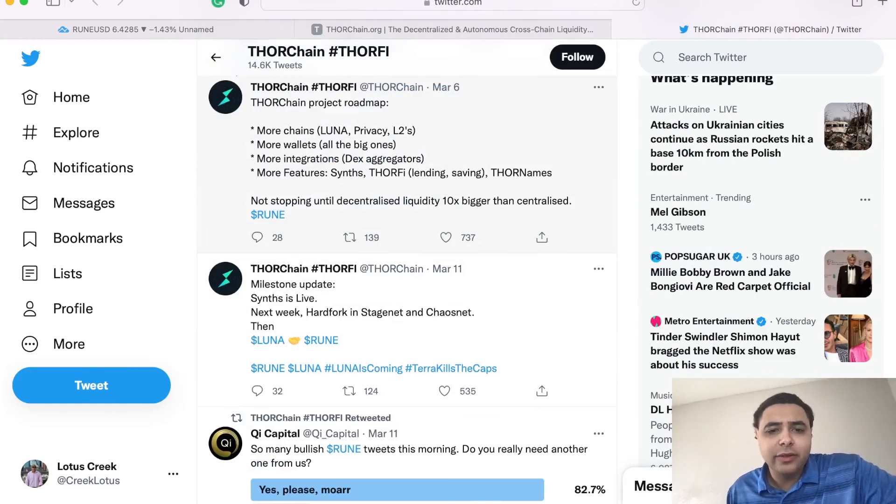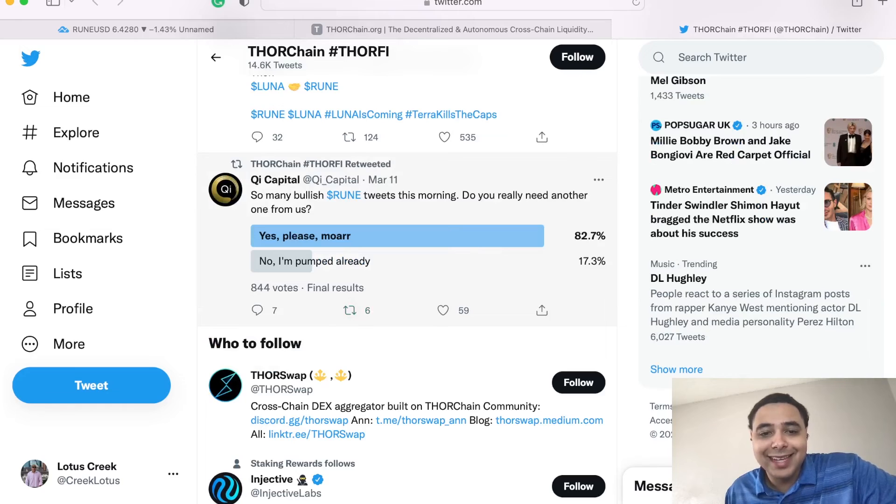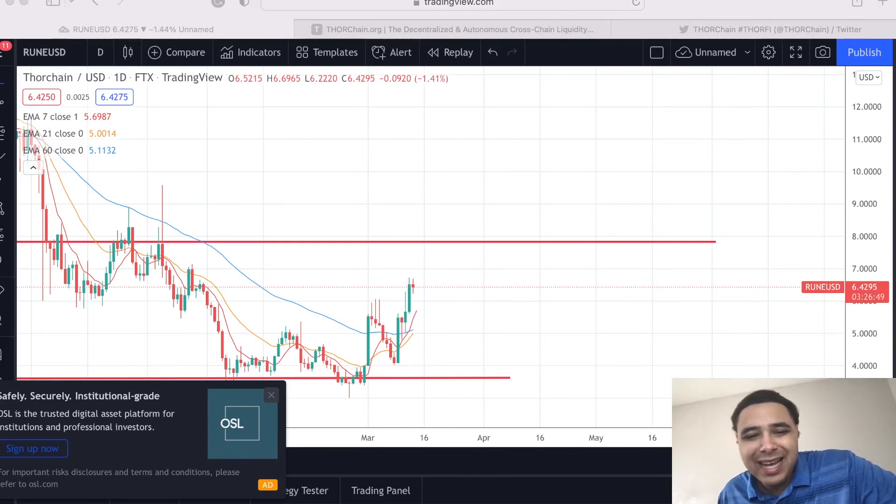There are some great roadmaps going on and a great milestone — they're very active. They said so many bullish RUNE tweets this morning, asking if you really need another one from them, and the response was please. Hey guys, go check them out if you're on Twitter. The trend is looking awesome. Let's follow up with this asset in about two weeks to see what's going on. Thank you for watching — please smash the like button, subscribe, and share. Good day, good afternoon, and good night. Let's get those gains.